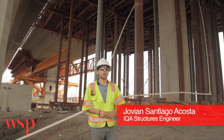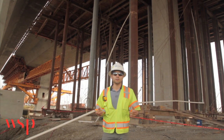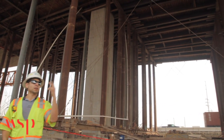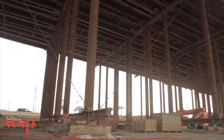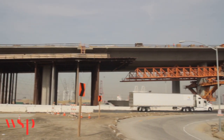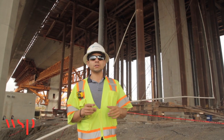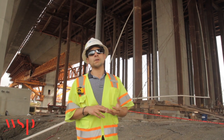My name is Jovian Santiago, and we're here at the Gerald Desmond Bridge on the west approach side. Here we have two lines running parallel to each other. You can see an area where cast-in-place construction took place for two spans, and then we can see the transition as we move towards the MSS section. The west approach has 114 CIDH piles, as well as 27 pile caps and 35 columns.